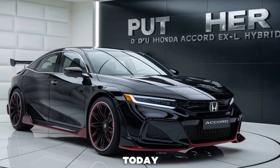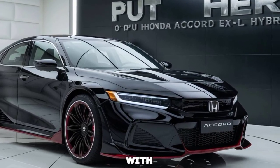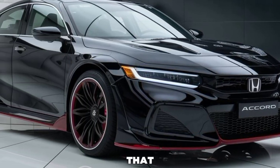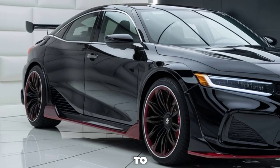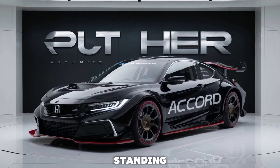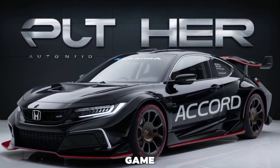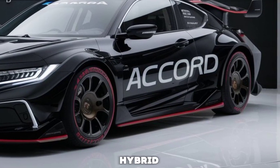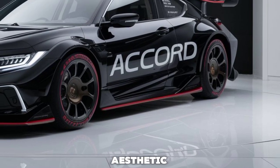Welcome back to the channel. Today we're getting up close and personal with the 2026 Honda Accord XL Hybrid, a car that exemplifies Honda's commitment to innovation and refinement. Whether you're a fan of the Accord's long-standing reputation or new to the hybrid game, this model is designed to impress.